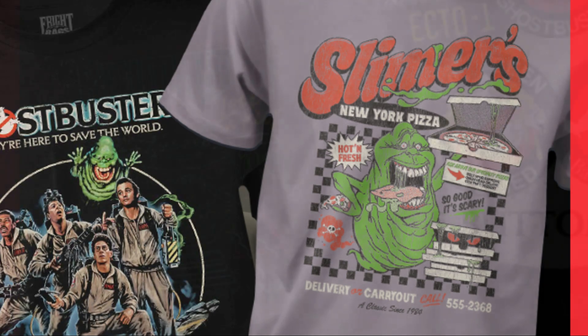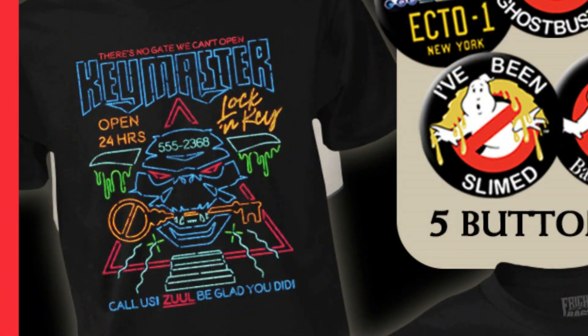I think this is really, really cool. But next up is probably my favourite — this is Keymaster's Lock and Key, open 24 hours. Call us, you'll be glad you did. I just love the sort of neon artwork on this one, I think this is very cool.